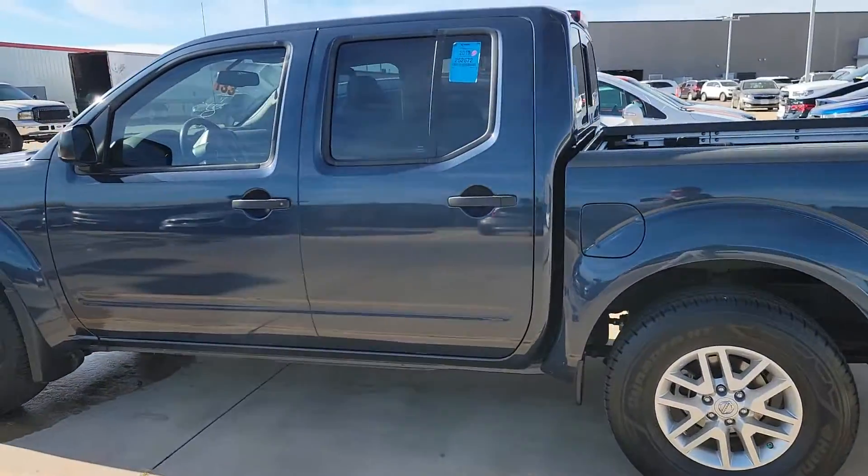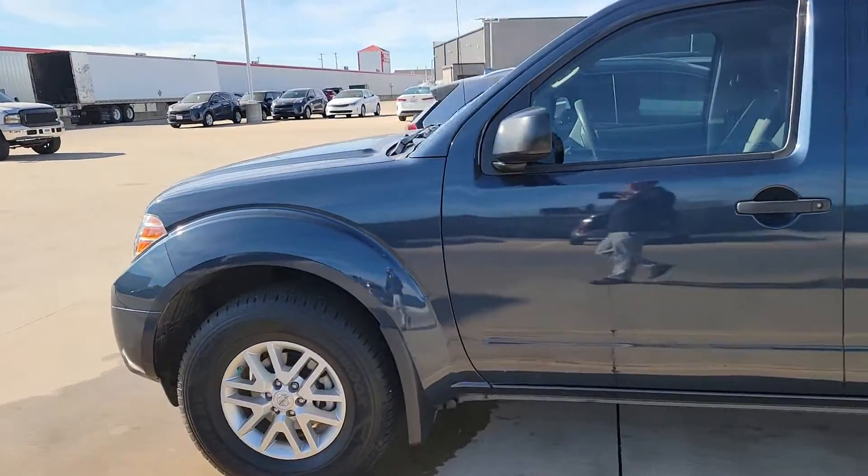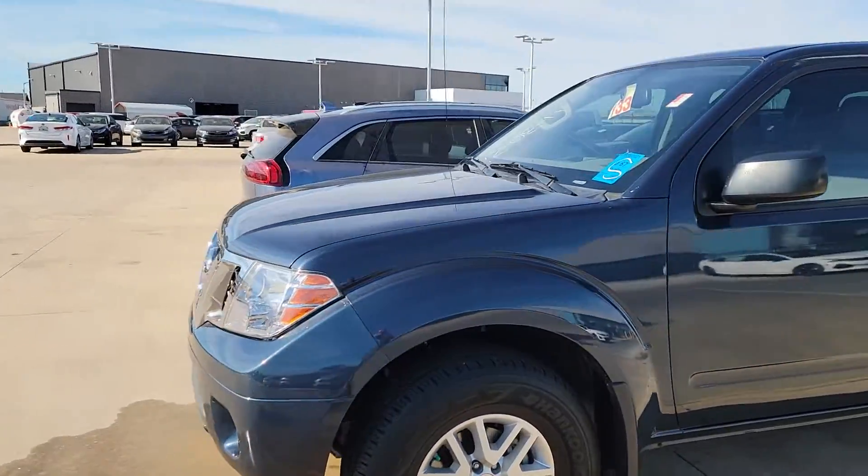Hey there, this is Zach from Midwest Kia. Here in front of me is this 2019 Nissan Frontier. We still got it in the bag waiting for detail.